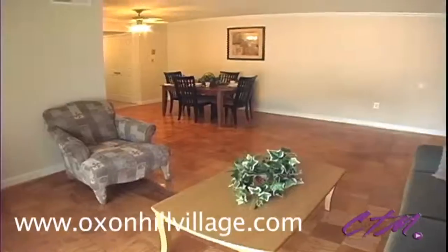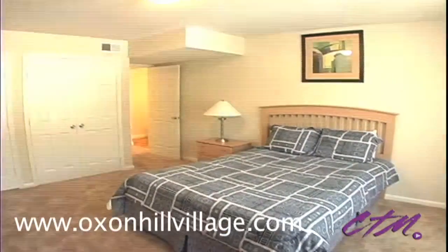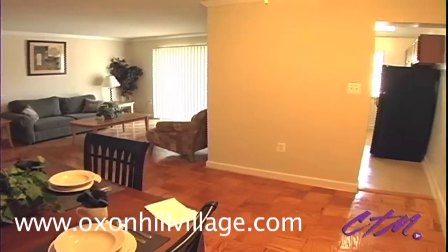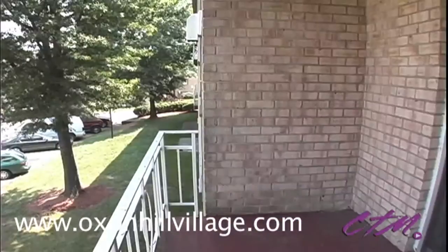At Oxon Hill Village, you'll find a menu of spacious one, two, and three-bedroom floor plans, each one designed to meet your unique lifestyle needs. Interior comforts range from hardwood floors, expansive living areas, and private patios and balconies,